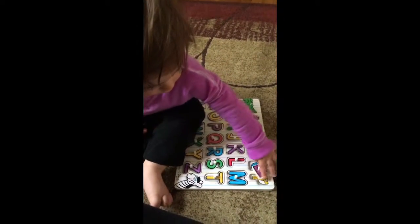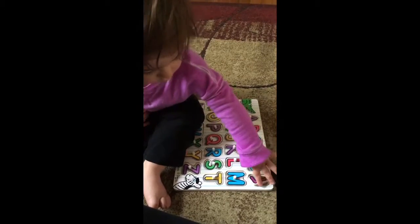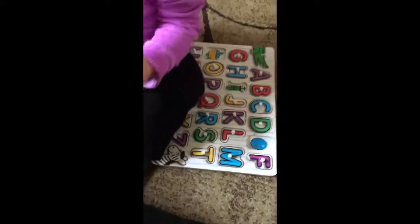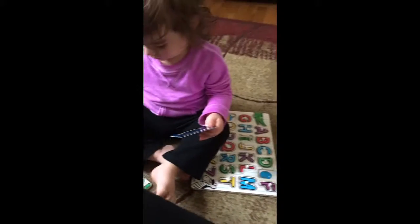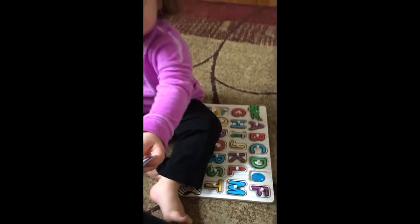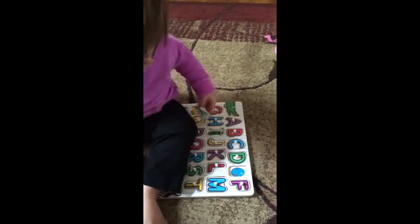F for fish. Here, there's more under you. Here, there's two more letters. Oh, thank you. Put that there. I for insect.